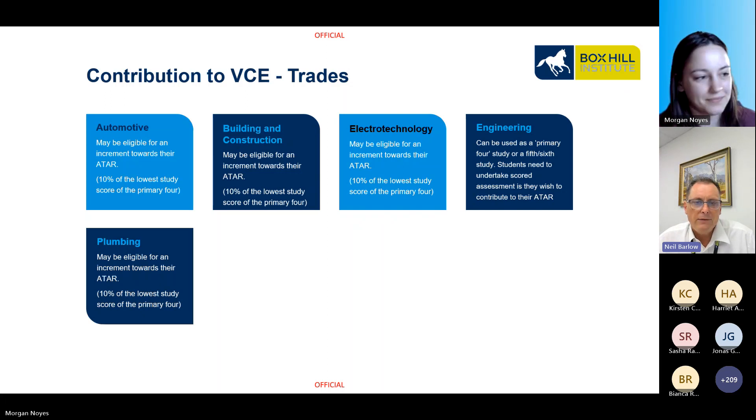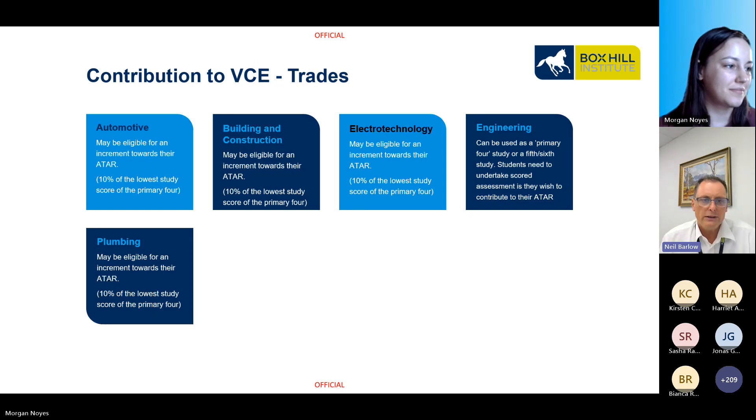It is a great time to be undertaking these vocational courses due to skill shortages across a broad range of industries, not only in Australia but globally. If you are choosing these qualifications to obtain a higher ATAR or to enter these industries as a career, Box Hill has a great reputation and strong connection with industry that can assist you with your journey.